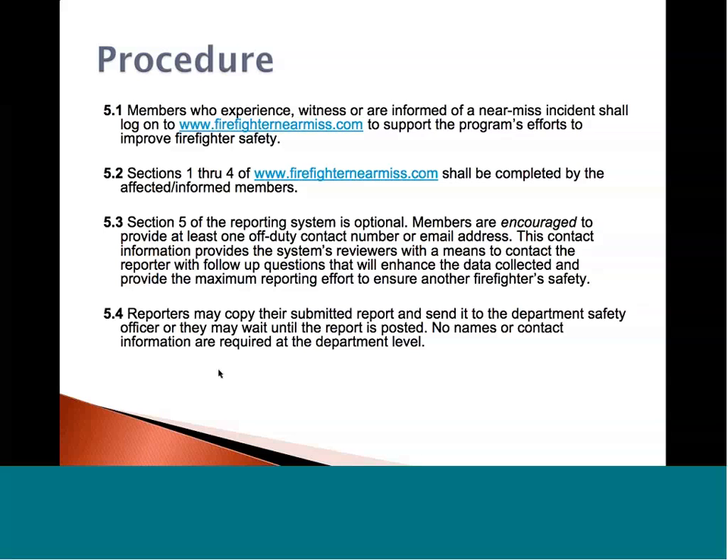Our reviewers, who are trained professionals, will de-identify the report, make it grammatically correct and easy to read, and have it published onto the site. So it doesn't matter if you're from the West Coast or the East Coast — everyone will understand the lessons and events that occurred.